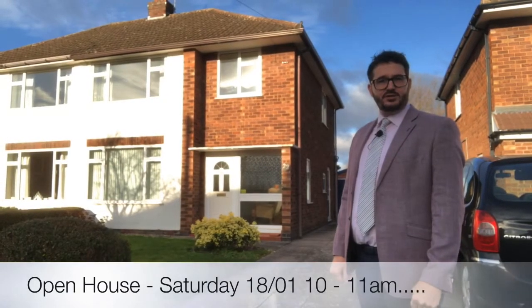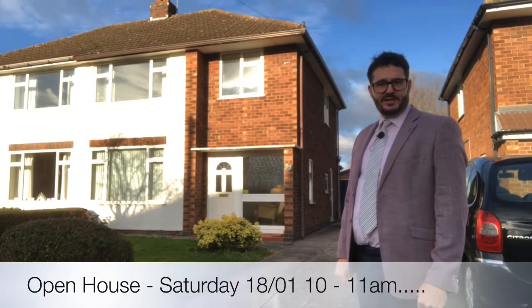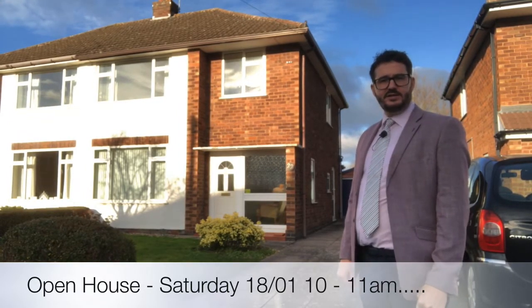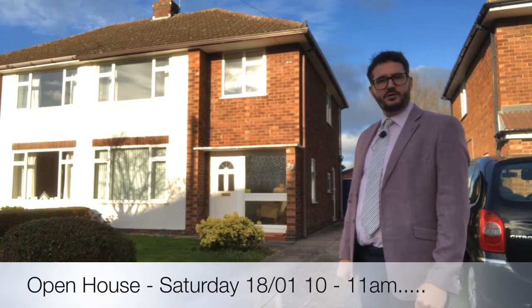Hi, so today you join me outside The Gardens in Radford Semley. It's a three-double-bedroom Semley detached property and it's coming to the market for offers over £285,000. I'm going to open an open house on Saturday the 18th of January between 10 and 11am, but follow me inside and I'll show you around.